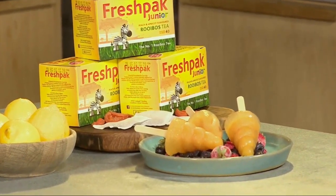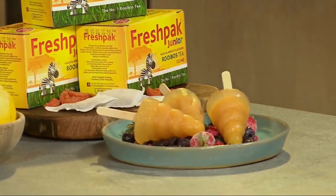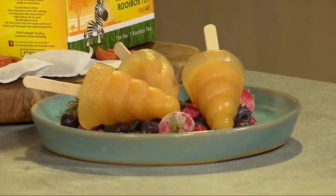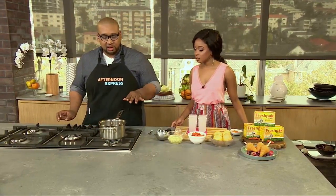Because you know what, it's one of those things called white lies. Not saying that any lying is wrong, but for the health of your kids, I think it's worth it. Do it. So here's what I'm doing — I've got some water, then I've got my Fresh Pack Junior Tea bags going in like that, so that's going to start steeping.